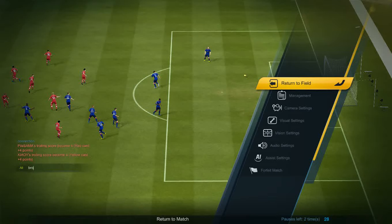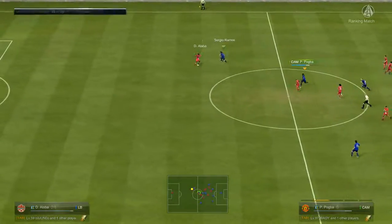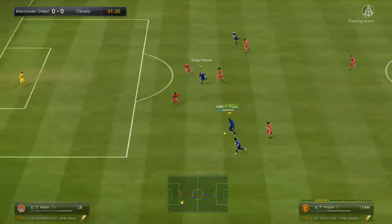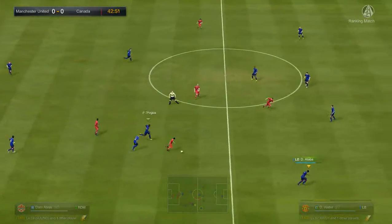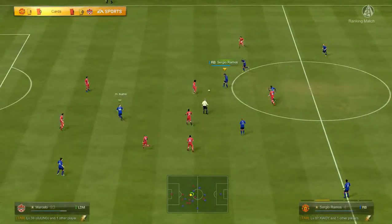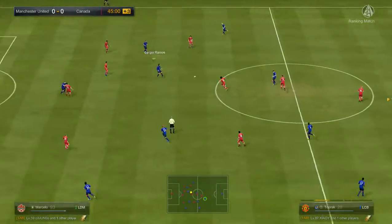Good save from a well-struck free kick. How will they defend this? Because it looks a menacing attack for the opposition. It's a good run to support the man in possession.